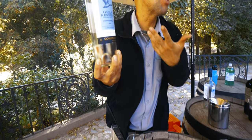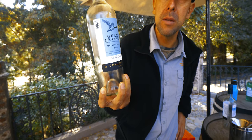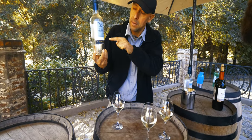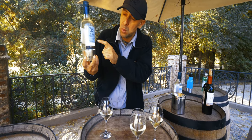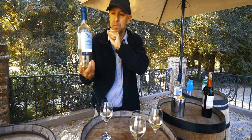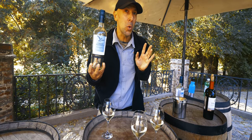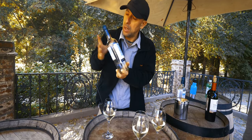The first wine is the Grand Reserva Sauvignon Blanc — 'Grand Reserva' is the brand name, not just a descriptor. It's not planted in Maipo Valley but in Colchagua Valley. It's one year old from harvest, with 12.5% alcohol — more than a beer.